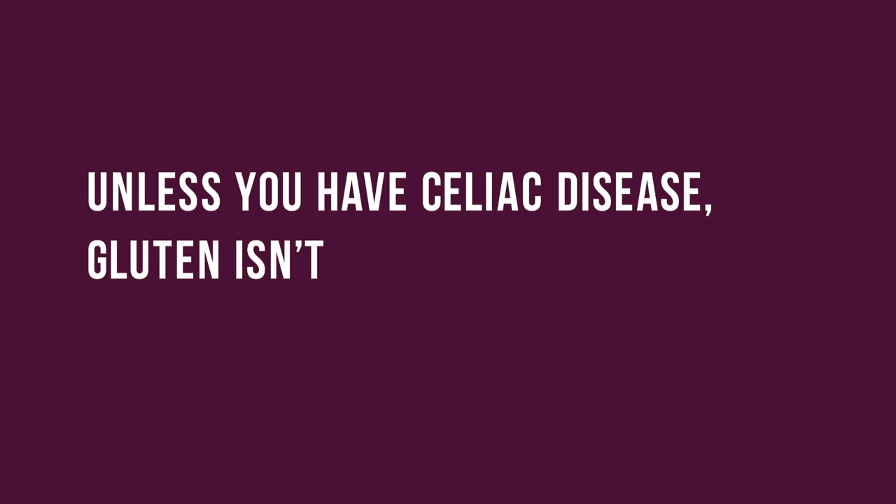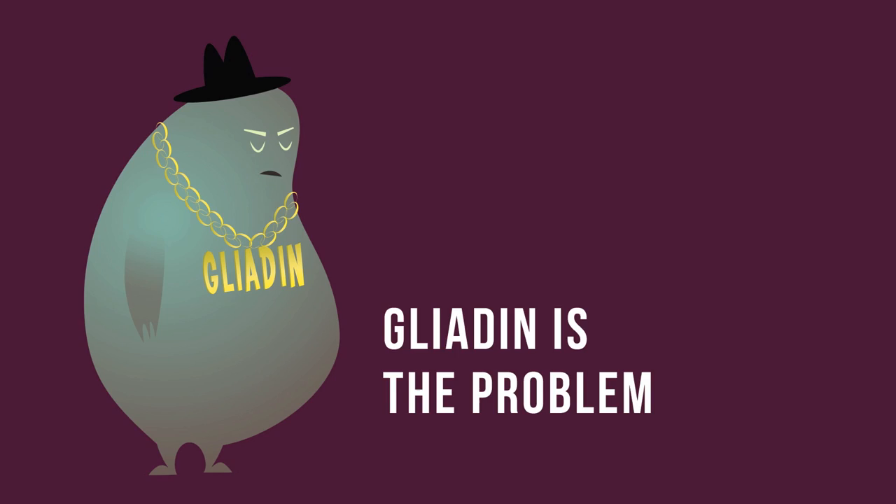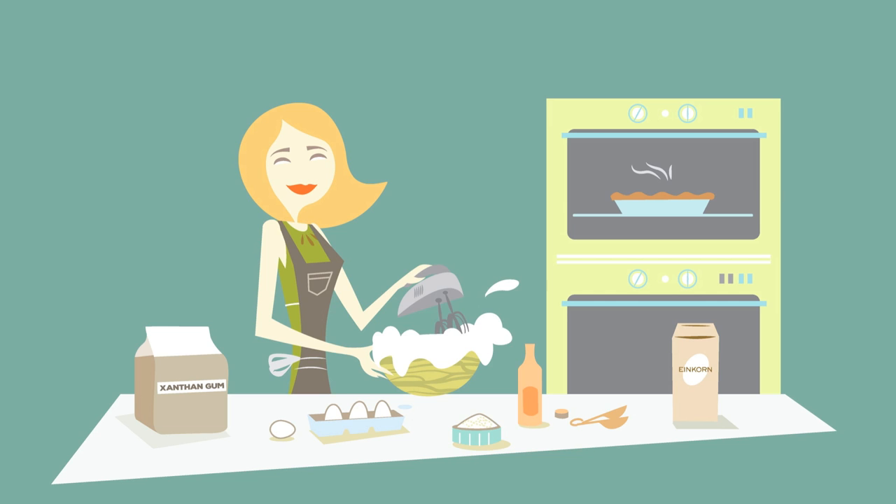Inflammation is the root cause of most modern diseases. To avoid these pitfalls, some of us are gluten-free. However, unless you have celiac disease, gluten isn't the bad guy — gliadine on steroids is the problem. Einkorn has gluten — lots of it. However, its low gliadine to gluten ratio allows your system to easily digest it.